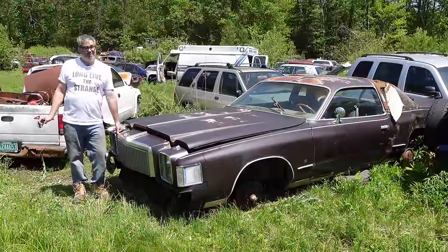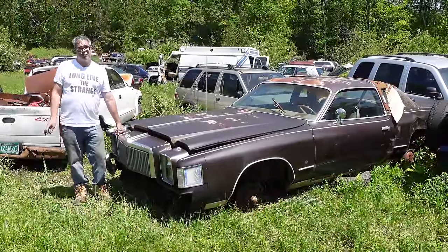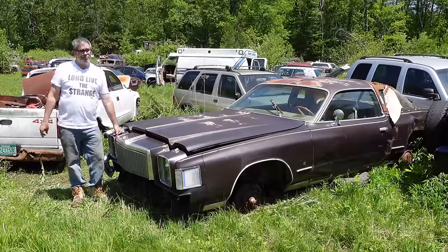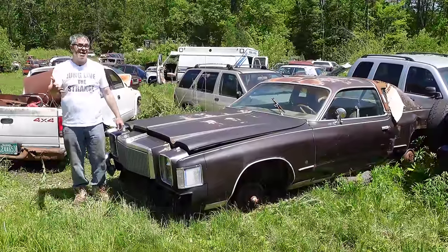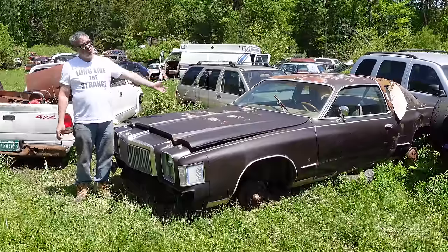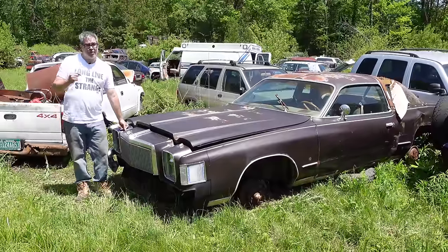You've got to remember, after '71, '72, '73, big block-powered anything was getting to be pretty uncommon. For the most part, big blocks were seen in Cadillacs, big cars, station wagons, trailer towers — very rarely in two-door personal luxury cars like the Cordoba.